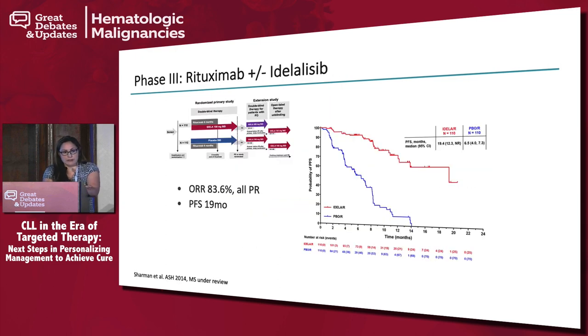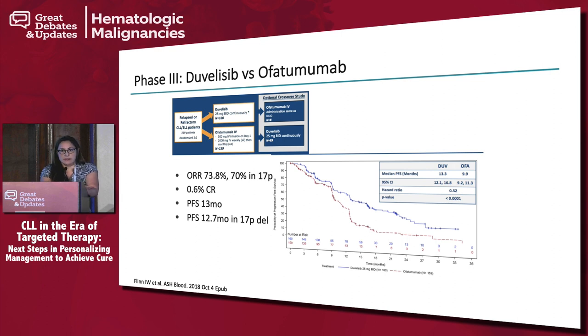Now let's talk about PI3K-delta inhibition. Rituximab plus or minus idelalisib led to the U.S. approval of idelalisib — the first PI3K-delta inhibitor — based on a response rate of 84%, all partial remissions, and a PFS of 19 months, including in patients with 17p deletion. Unfortunately, the drug has autoimmune toxicities including colitis, pneumonitis, severe infections, and transaminitis — which is why it's not widely used currently.